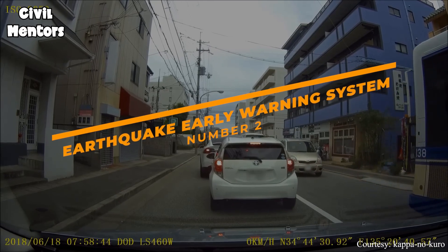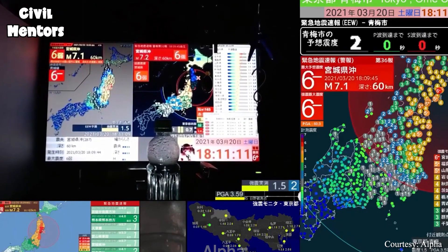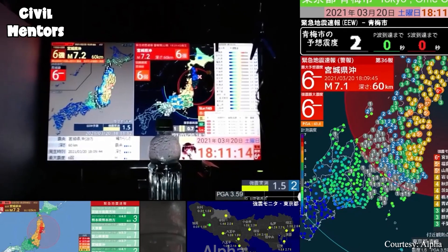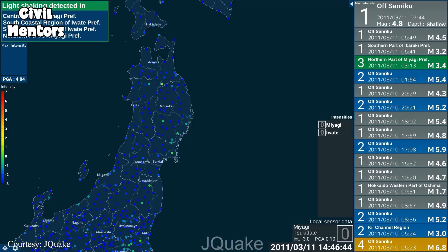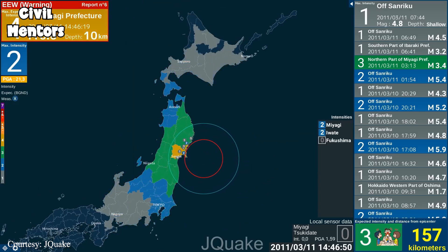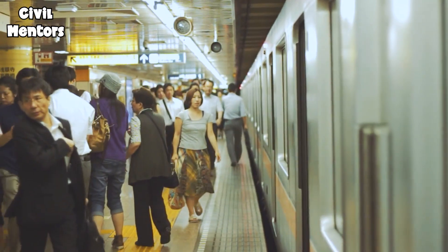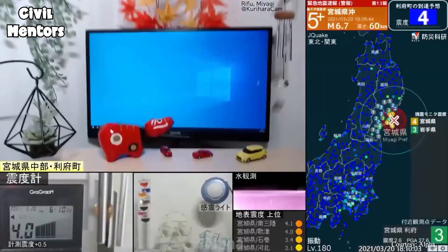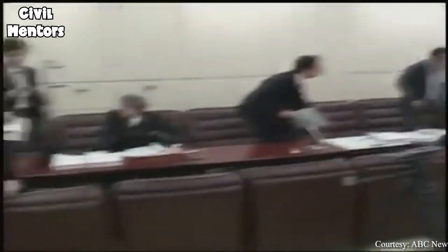The next step in Japan's approach to surviving earthquakes is the widespread use of early warning systems. These systems use a network of sensors to detect earthquakes and provide an early warning to people in the affected area, giving them enough time to evacuate to a safe place. In Japan, these early warning systems are integrated into everyday life, from trains and elevators to public broadcasting systems. This means that people can receive warning alerts on their phones or through loudspeakers in public areas, allowing them to take action and evacuate to safety before the earthquake strikes.